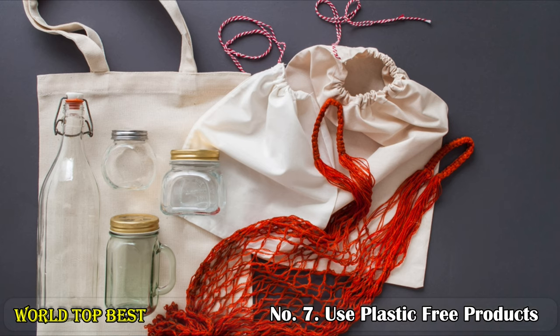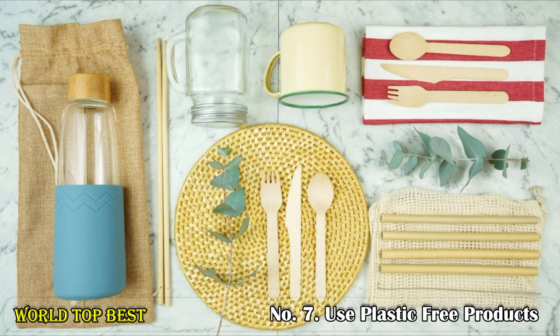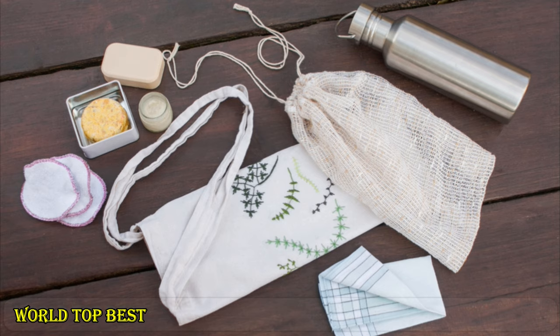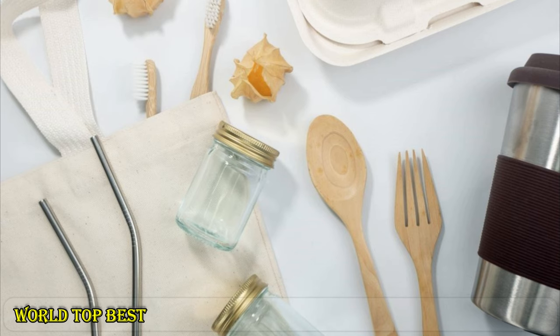Number 7: Use plastic-free products. Take a stand and make a commitment to only buy your items and goods in glass containers instead of plastic. If we can all band together and buy fewer products that are primarily made of plastic, we can directly affect the supply. Less demand equals less supply.